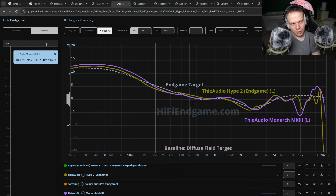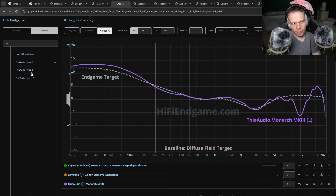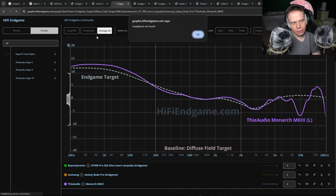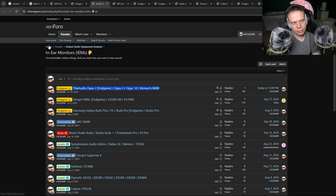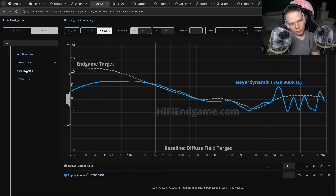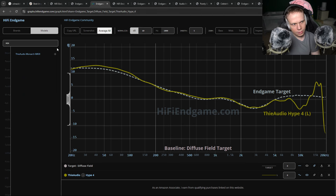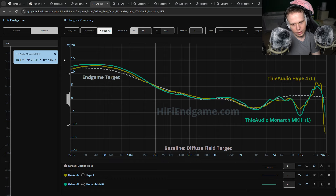And it's also basically a Hype 4. So why isn't he recommending the Hype 4? I know it's the Monarch Mark 3, not the Mark 2, but it's the same thing. Why isn't he recommending the Hype 4?